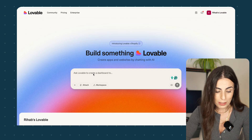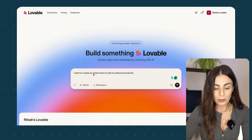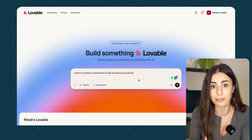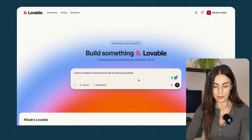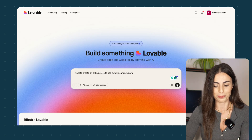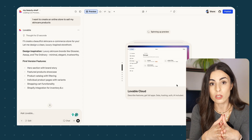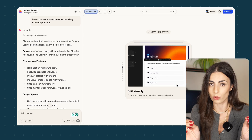Now let's start with the magic. The only thing you need to do is come in here and write your prompt. In my case, I want to create an online store to sell my skincare products. I'm going to stick with this simple prompt and click Enter. Lovable will start creating your store and after that it will ask you to activate the Shopify integration — this is something you must do.